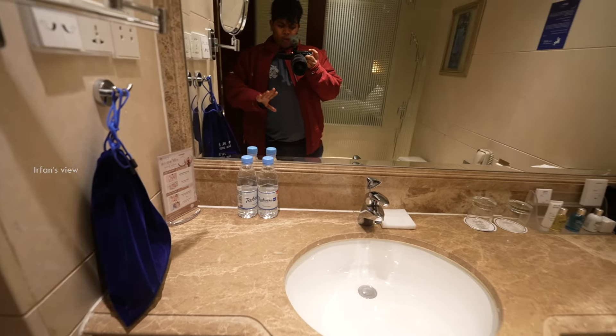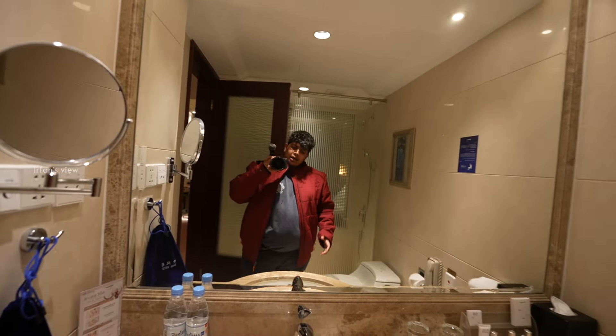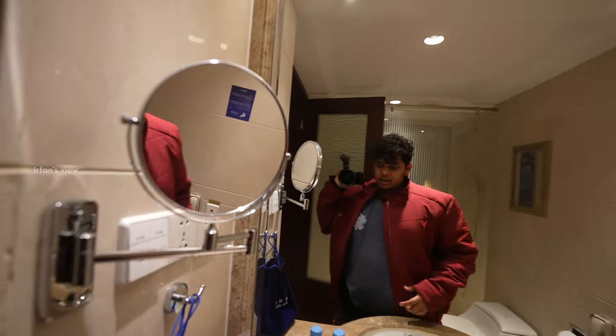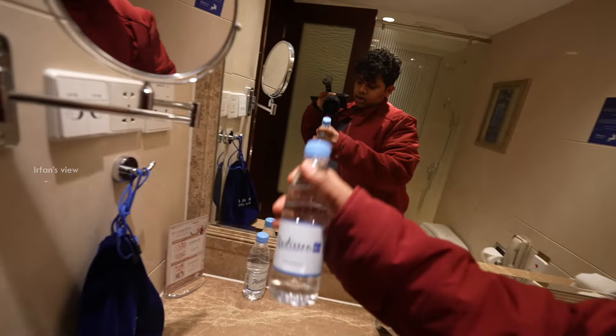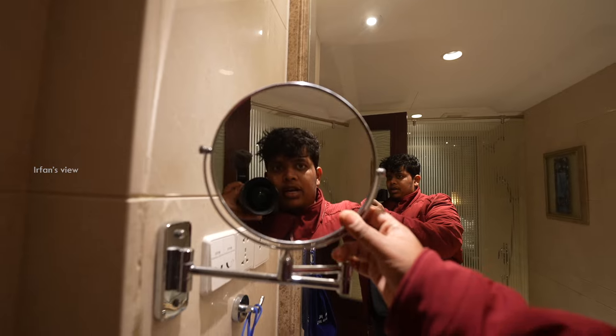Usual stuff. Washbasin. Old type guys — this is an old hotel. But in the hotel, they are clean. If you look at the water bottle stand. Hard ride of course. And zoom-in lens.